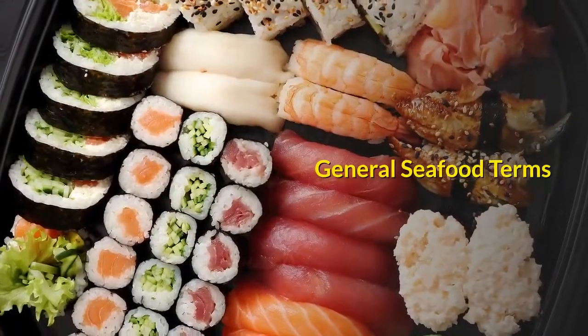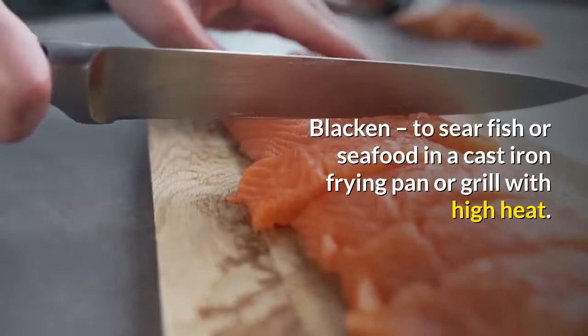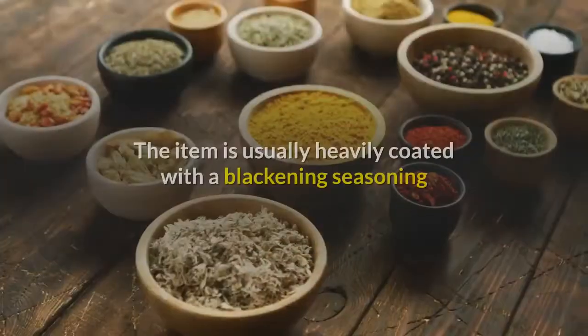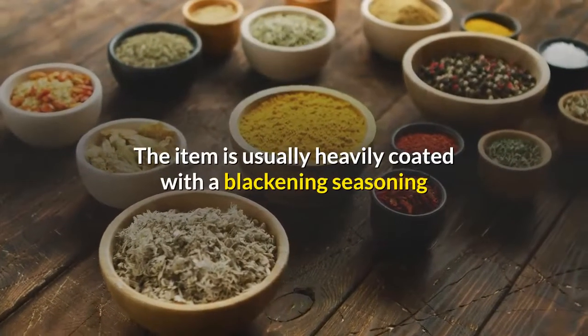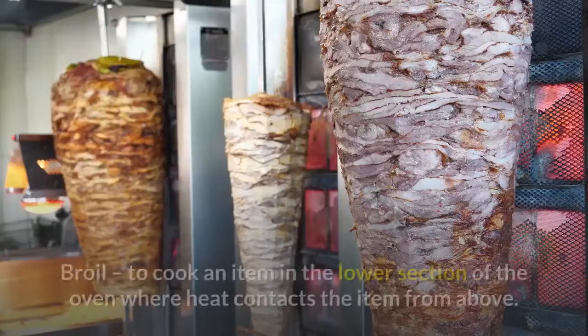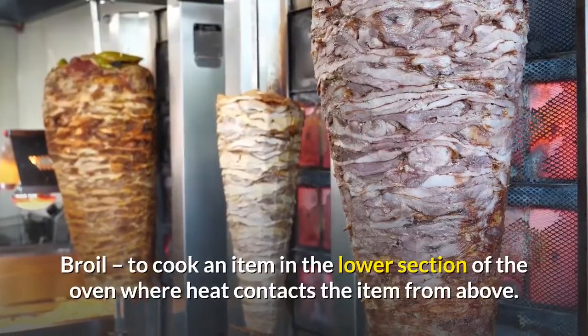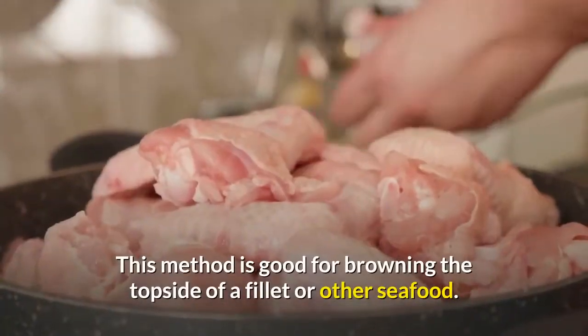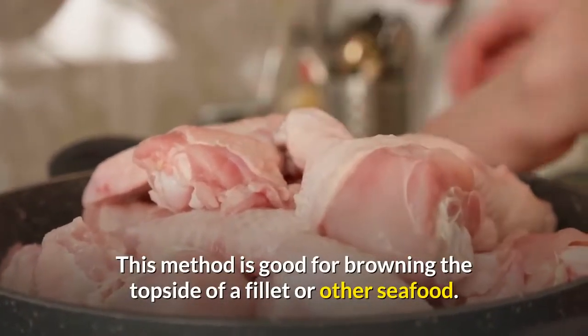General seafood terms. Blacken: to sear fish or seafood in a cast iron frying pan or grill with high heat. The item is usually heavily coated with a blackening seasoning and typically cooked rare in the center. Broil: to cook an item in the lower section of the oven where heat contacts the item from above. This method is good for browning the topside of a filet or other seafood.